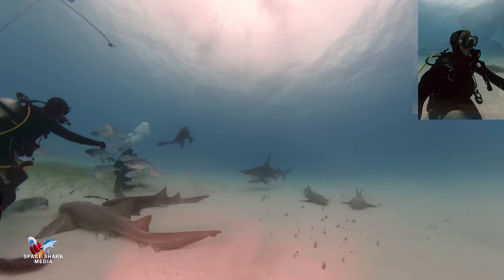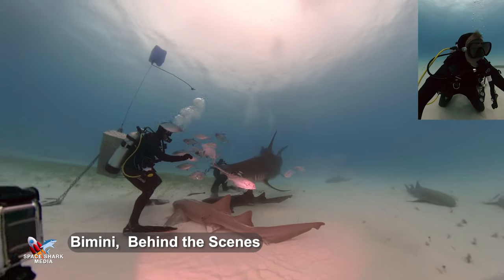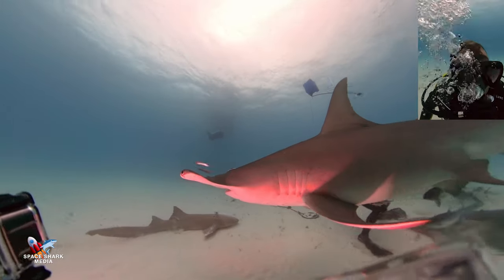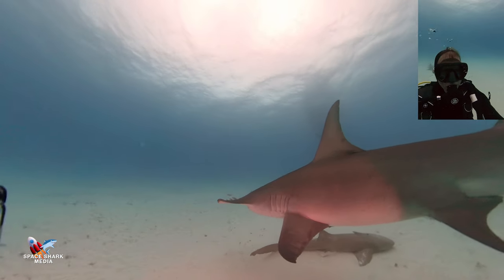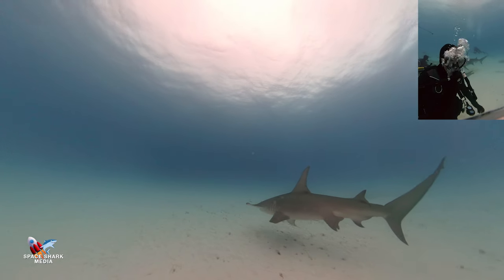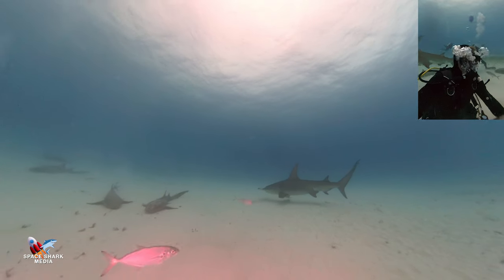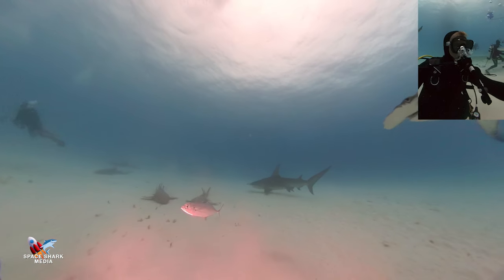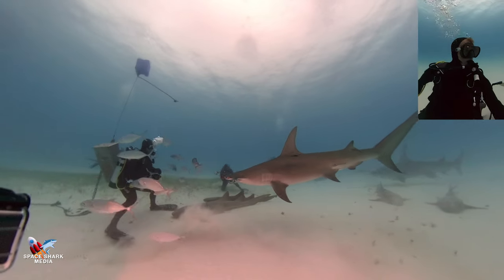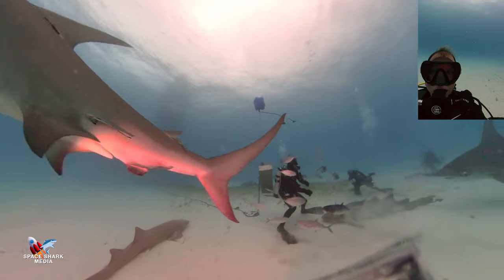This is Bimini and this is a great hammerhead shark dive. You can tell by that massive dorsal fin — just such an incredible creature. Sometimes you'll notice a little reddish tint to the video; that's because there's a red filter on the camera. When you're underwater, red is the first color to disappear. The thing about a great hammerhead, unlike a tiger shark, is that a great hammerhead can really turn on a dime, so you have to watch them carefully.